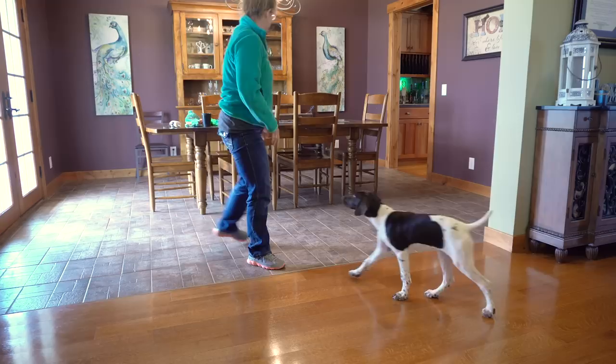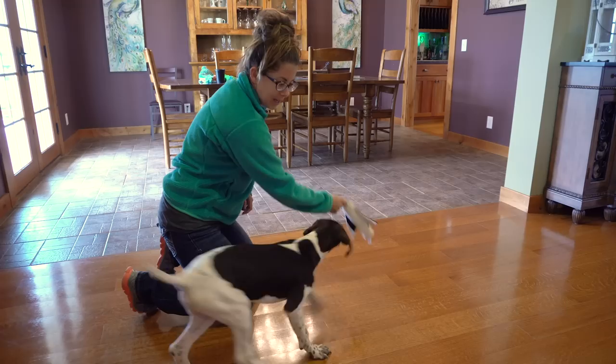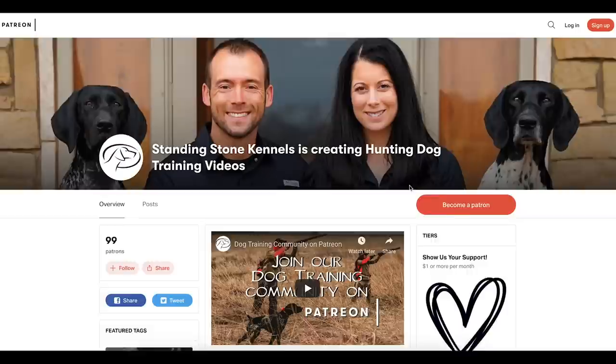I'll grab a bumper to start out with — we've got a little bumper with some wings on it that's kind of fun to play with. We work on getting our puppy excited about this object, doing a little tug of war with it. Good, good — so she's excited, she's paying attention. I'm gonna give it a little toss. Good girl, Fox. Good girl. Atta girl.